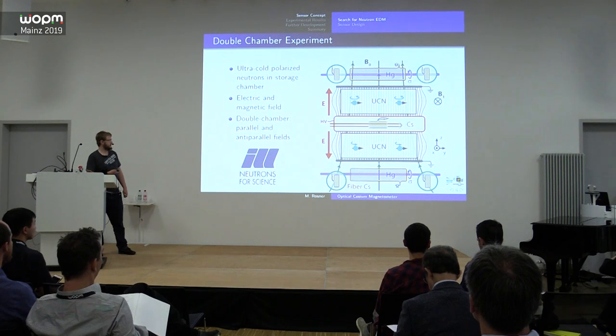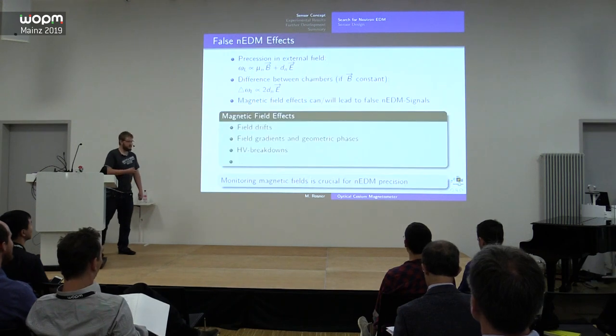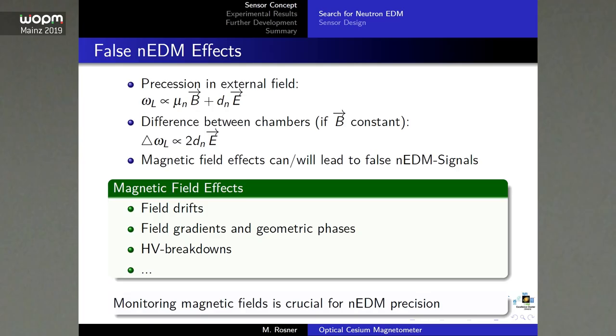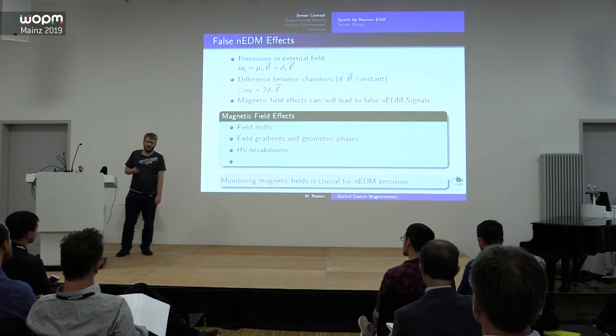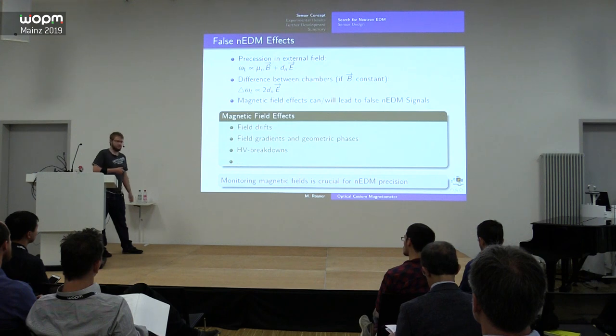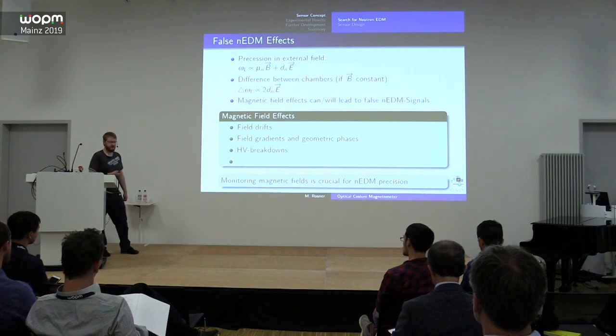The experiment is actually in France at the ILL — it was moved there from our own reactor in Munich for political, not scientific, reasons. The polarized neutrons precess around the magnetic field, and if there is an electric dipole moment, they also precess around the electric field. Comparing the precession frequencies of both chambers directly gives you the neutron electric dipole moment.